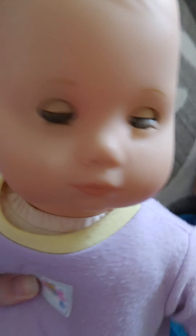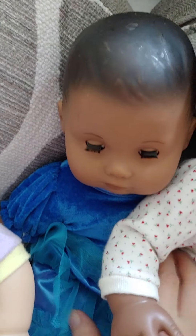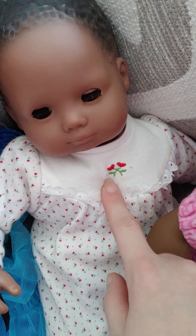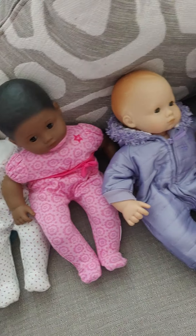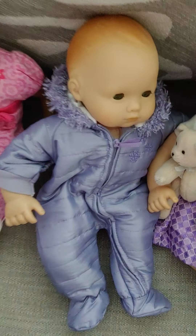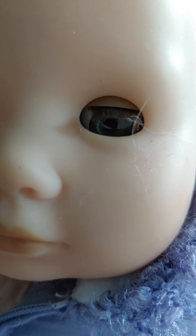Then we have blonde hair and green eyes. And we have the Hispanic Bitty Baby. We have the Pleasant Company African American Bitty Baby, and I also have the American Girl African American Bitty Baby. I was looking for the one with medium skin that has the African American mold but I did not find that one yet, so I ended up with two African American ones, which is okay - I like them both. And then we have red hair and gray eyes.